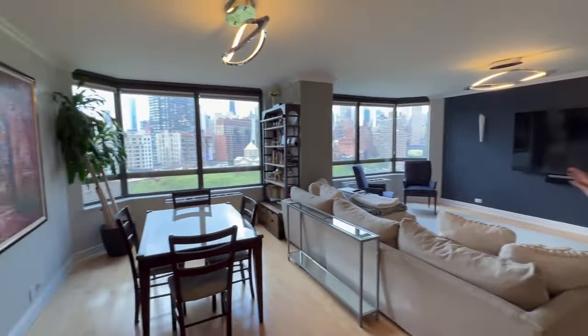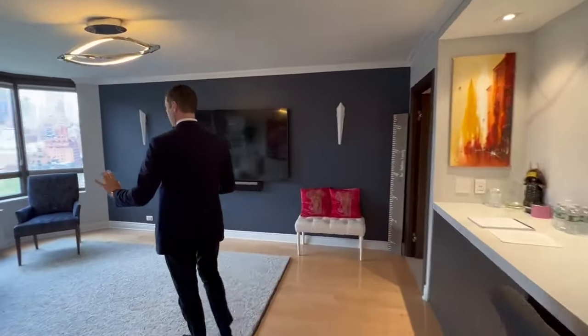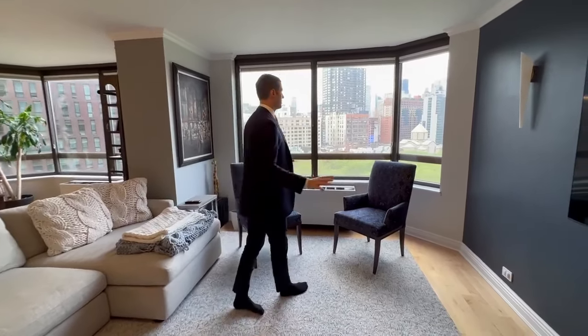Everywhere you look in this building, you get these nice Empire State views. They're wide open because you have the park right across the street. And in this building on First Avenue, you have the most lovely three-bedroom apartment that I've ever seen in this building.